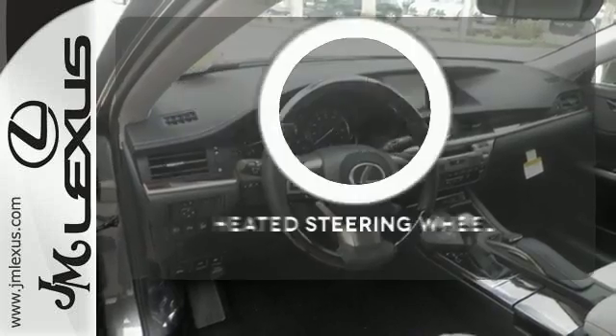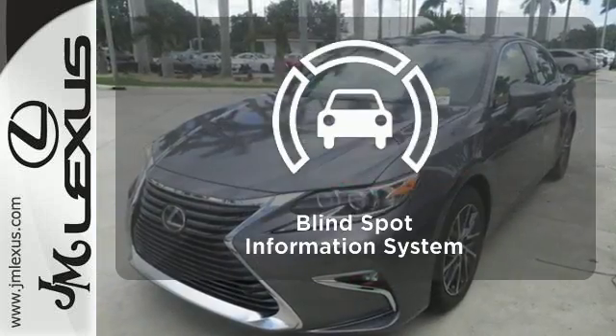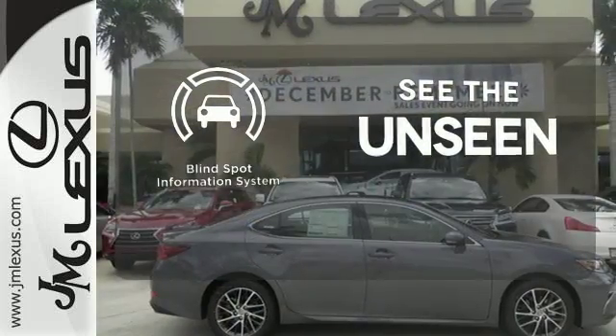Feel confident getting from point A to point B with the navigation system. Leave your driving gloves at home, thanks to the heated steering wheel. Negotiating traffic has never been easier, thanks to the blind-spot indicator.